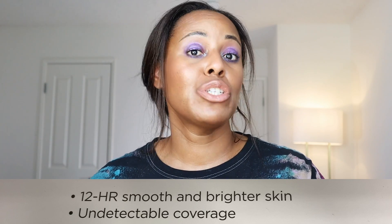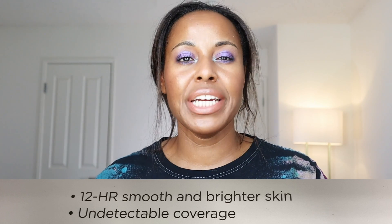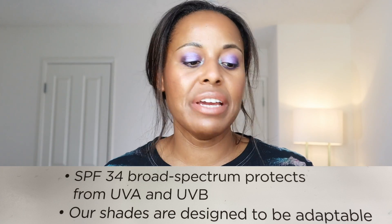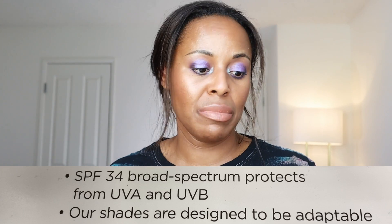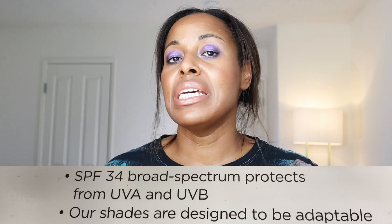Due to the lack of information online, I tested this foundation based on the claims on the actual display. The display states it lasts up to 12 hours, has undetectable coverage — so very skin-tone forgiving — SPF 34 broad spectrum for UVA and UVB, and the shades are designed to be adaptable.